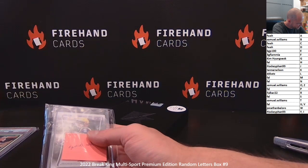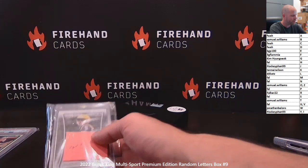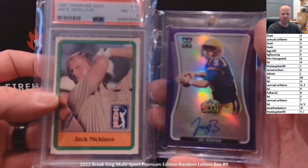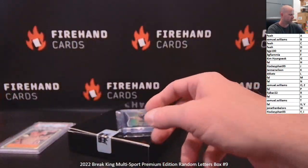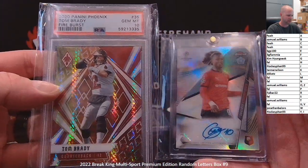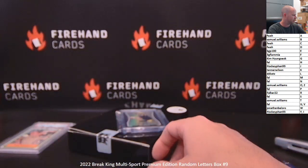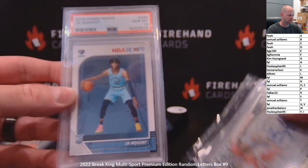Outside of that we had M, H, C, N, and two B's. This box: Jack Nicklaus and Joe Burrow. From the previous two boxes that have since been claimed: Tom Brady and Eduardo Kamevinga, and then John Morant and Bryce Harper.